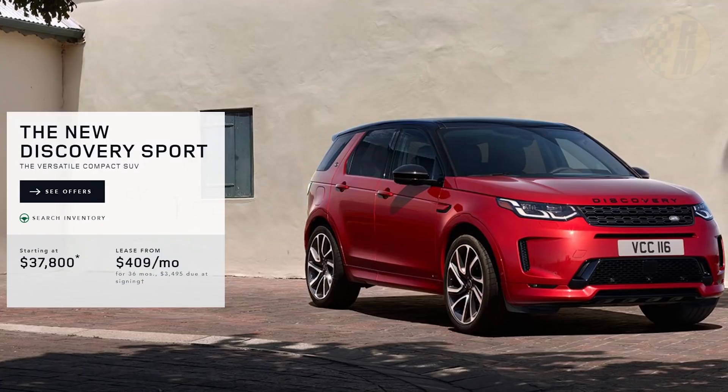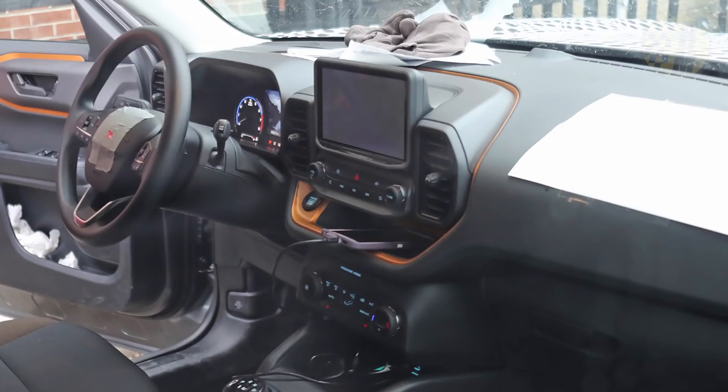I also looked at the Land Rover Discovery Sport, but it's not really in the same class — it starts at $37,800 with a 2.0-liter engine making 246 horsepower. However, as higher trims of the Bronco Sport push beyond $40,000, it may compete with the base Discovery Sport. In terms of subjective impressions, we've seen the interior — it's pretty chunky, pretty truck-like, and not particularly luxurious at the base level. If you want to support the channel, visit the store or subscribe for more Bronco videos.